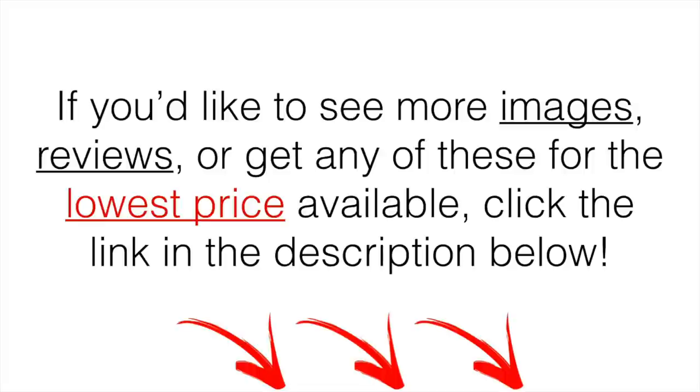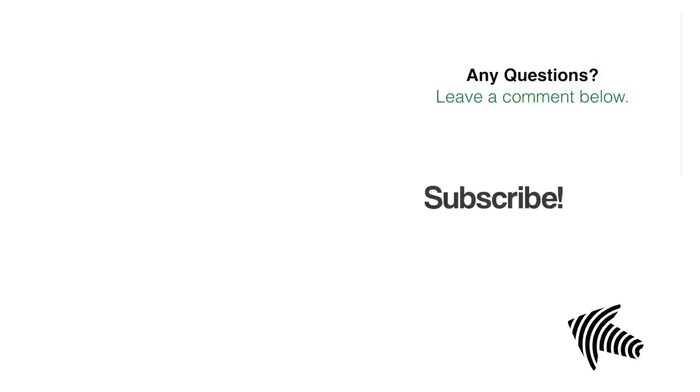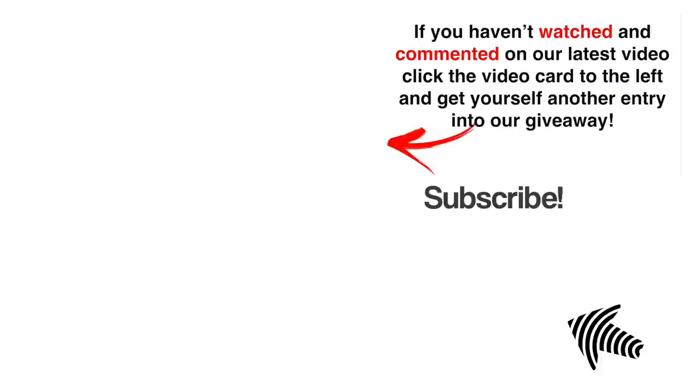If you would like to see more images, demos, or reviews, or get any of them for the lowest price available, click the link in the description down below. At the time of making this video, that was the cheapest place I could find them, so you can check out the current price. If you have any questions, just leave a comment below and I'll get back to you as soon as I can. If you haven't already watched and commented on our latest video, click the video card to the left and get yourself another entry into our golf giveaway.